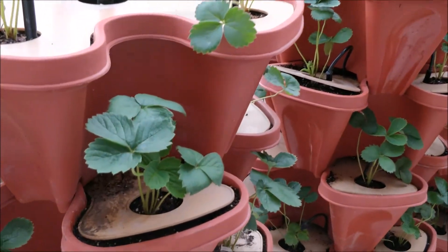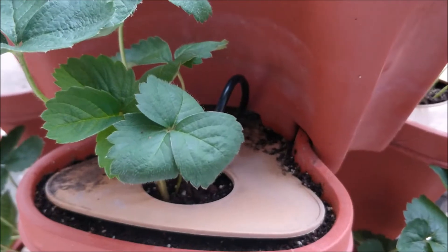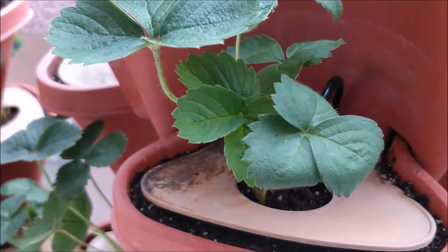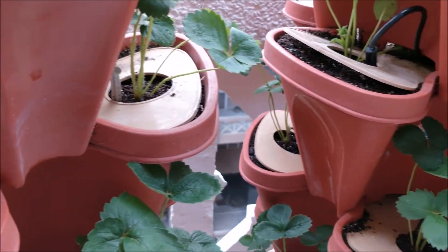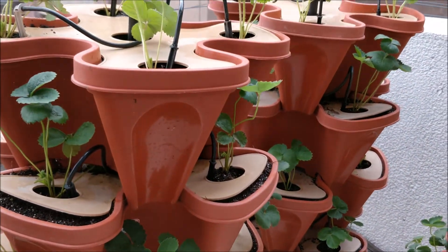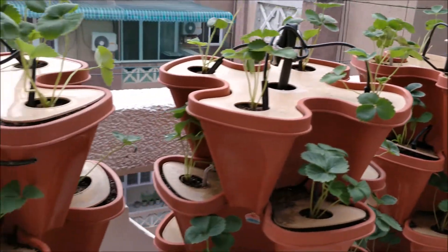If you see, this is only a week old plant in my nano farm and it is doing really good — you can see the shine on the new leaf. This is a system where you can have these strawberries right at your balcony.